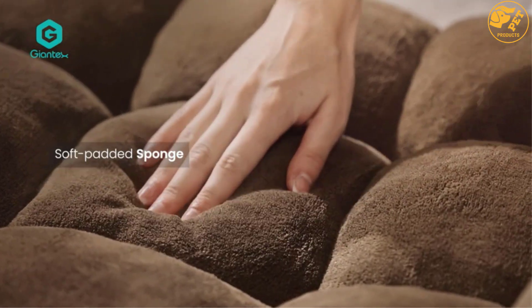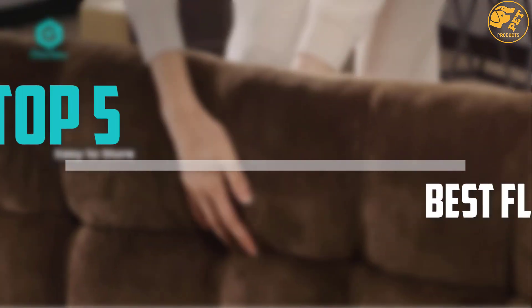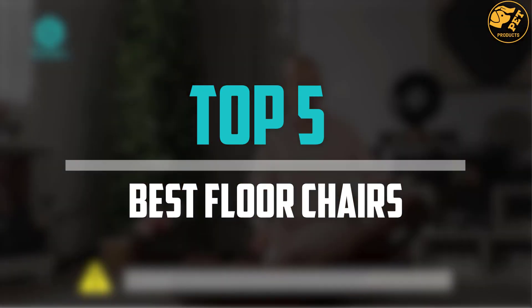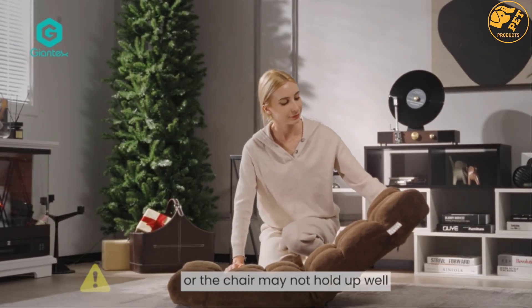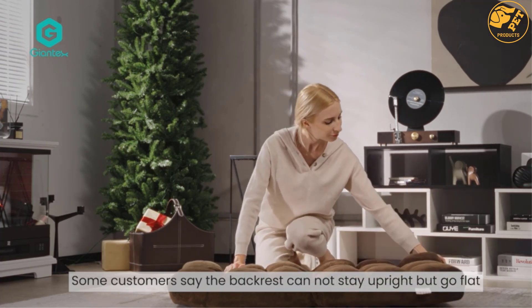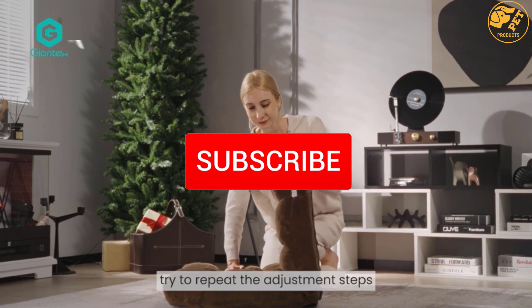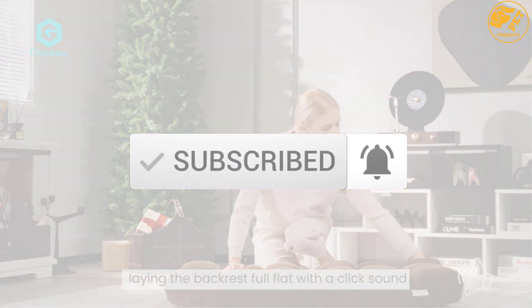Are you looking for the best floor chairs in your budget? In today's video we break down the top 5 best floor chairs that are available on the market. I made this list based on their price, quality, durability and more. To find out more information about these products, you can check out the description below and also make sure you subscribe for more reviews. Okay, so let's get started with the video.